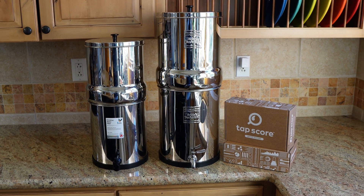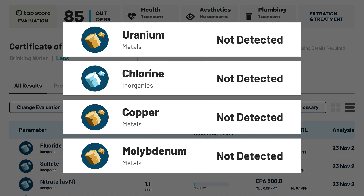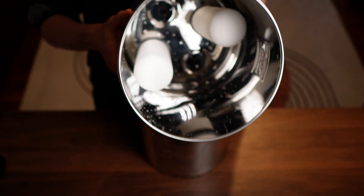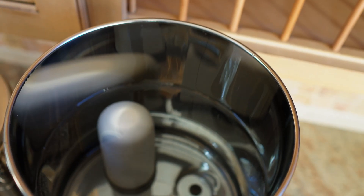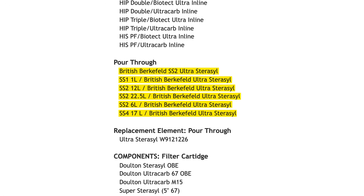In our lab testing, the Ultra Stericel filters delivered strong results, removing 100% of uranium, chlorine, copper, and molybdenum, and 70% of nitrate. It didn't reduce fluoride, but this was expected since they sell separate filters specifically for that. The system itself is built from 304 stainless steel, so your water avoids plastic contact post-filtration. That's a big plus if you're trying to limit plastic recontamination, which is often overlooked in microplastics discussions. It's also certified to NSF 372 for material safety and lead-free construction.